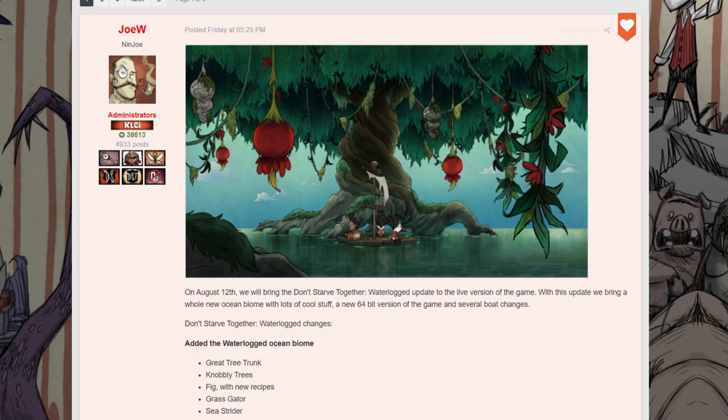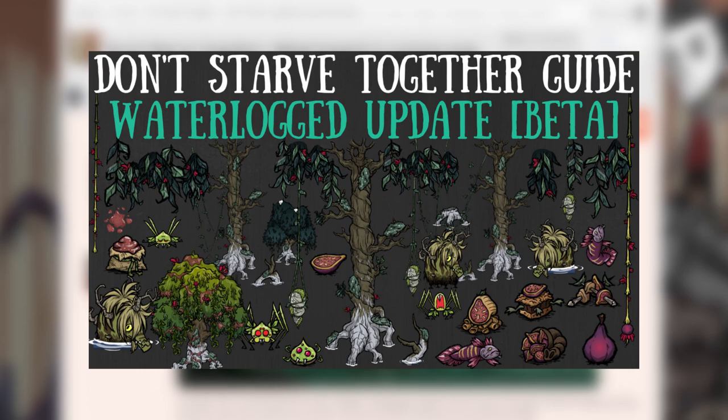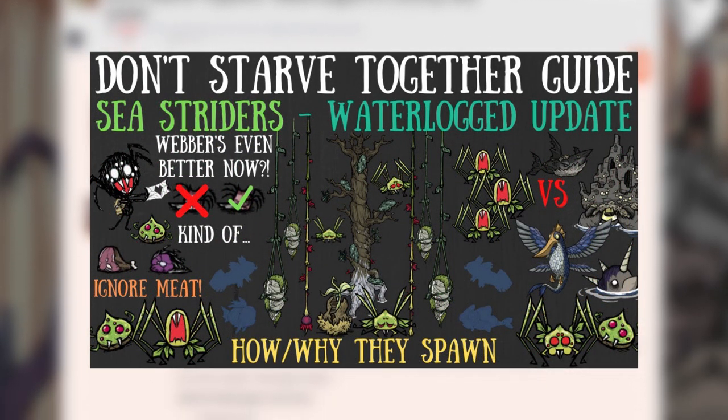On August 12th, we will bring the Don't Starve Together Waterlogged update to the live version of the game — this Thursday, folks. With this update we bring a whole new ocean biome with lots of cool stuff, a new 64-bit version of the game — something we've actually never talked about — and the boat changes, probably the best part. Here are the waterlogged changes: great tree trunks, knobby trees, figs, grass skaters, sea striders. Short and sweet, but trust me, there's more to them than meets the eye.